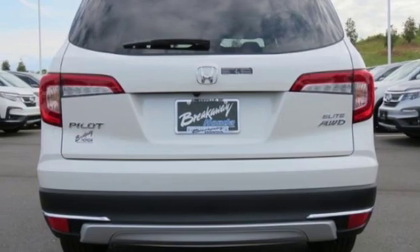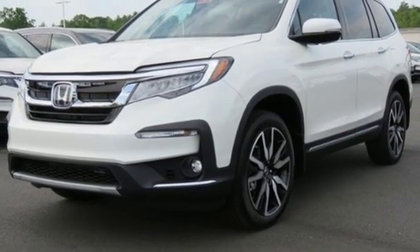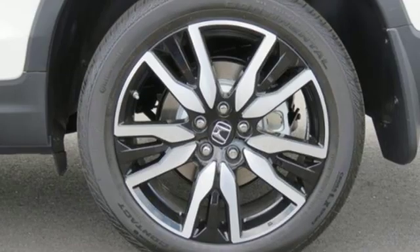Also featured: heated steering wheel, V6 engine, hands-free liftgate, gas pressurized shocks, and heated and ventilated leather bucket seats.